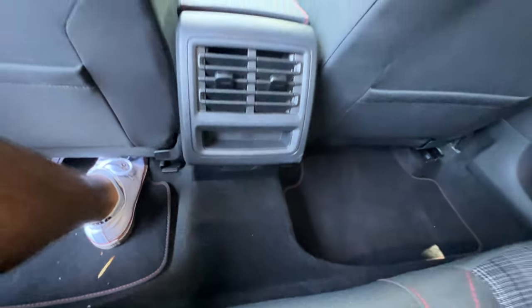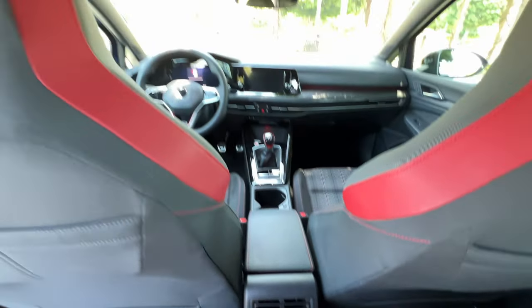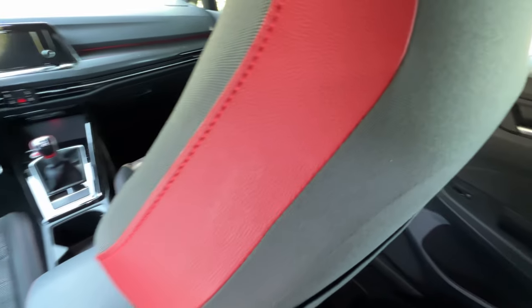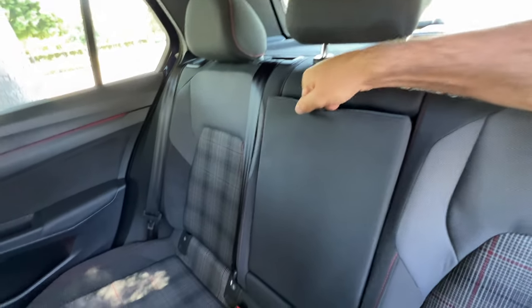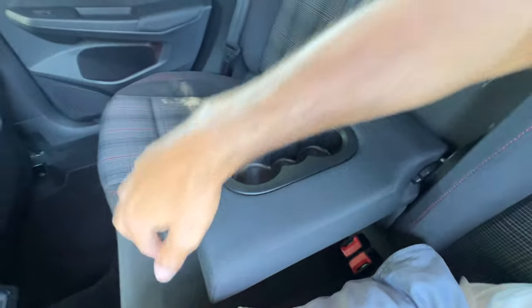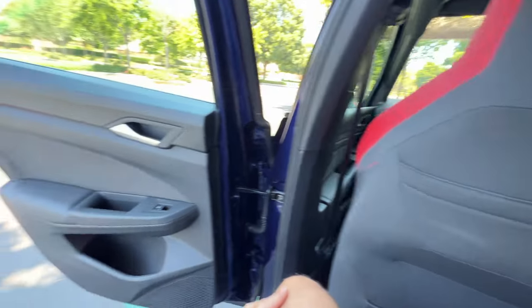Down below we've got two USB-C ports. The driveshaft tunnel is bigger, but it does have a cutout so you can slide your foot over and make it into the middle seat, where my head once again clears the roof. So in theory you could put three full-size adults in the second row — it just wouldn't make it a regular occurrence. The armrest does come down with two cupholders and padded arm resting material.